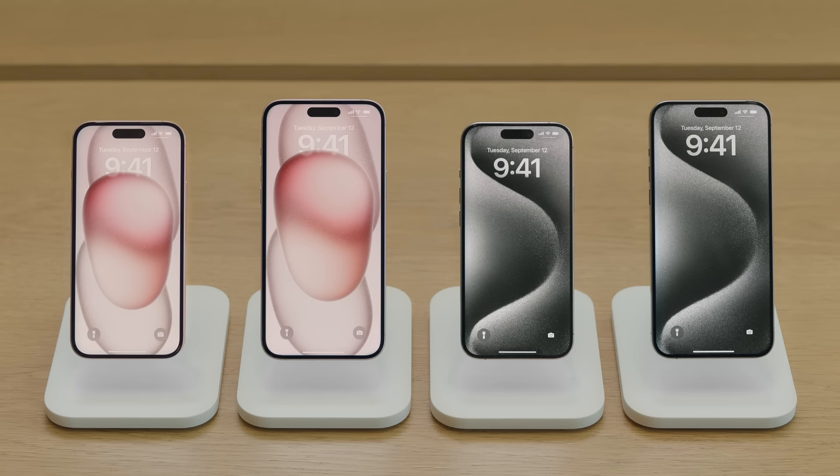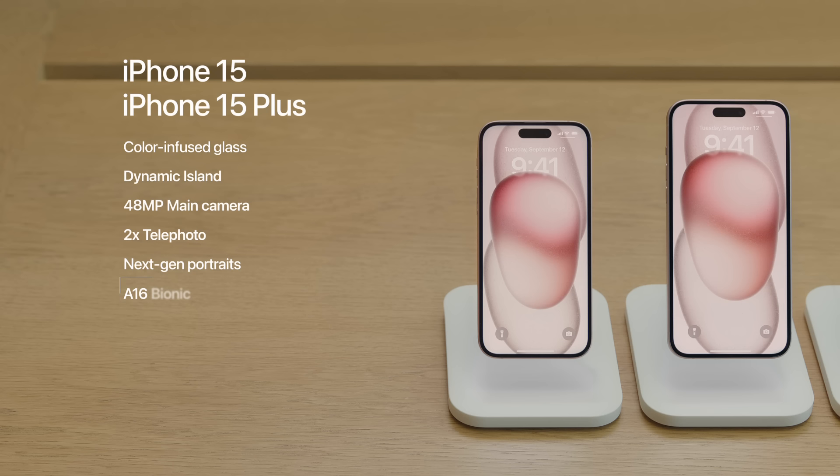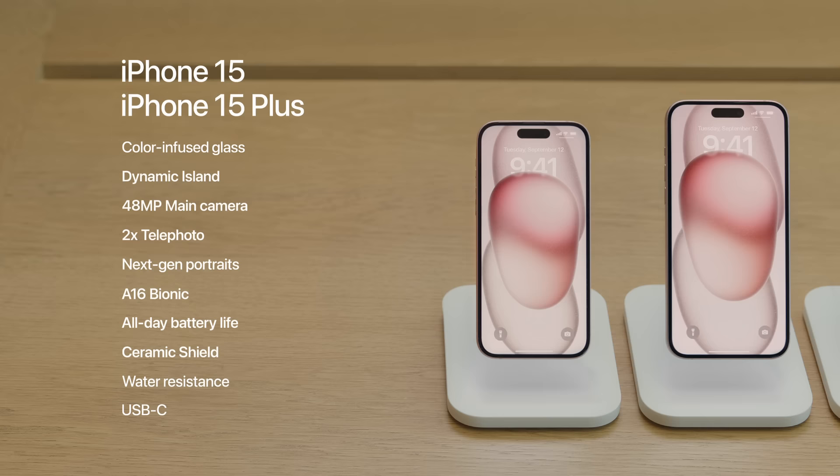All of these new iPhones have some incredible features. iPhone 15 and iPhone 15 Plus come with a color-infused glass design, Dynamic Island, and amazing camera features like a 48-megapixel main camera with 2x telephoto and the next generation of portraits, all powered by the A16 Bionic chip. They also feature all-day battery life, ceramic shield, water resistance, and a USB-C connector.